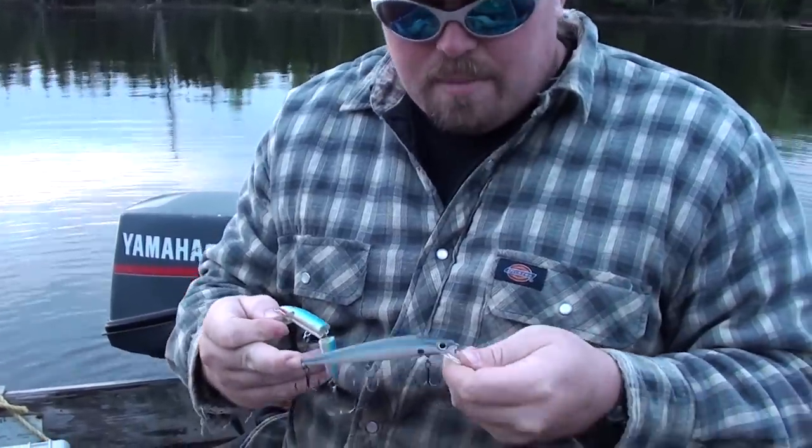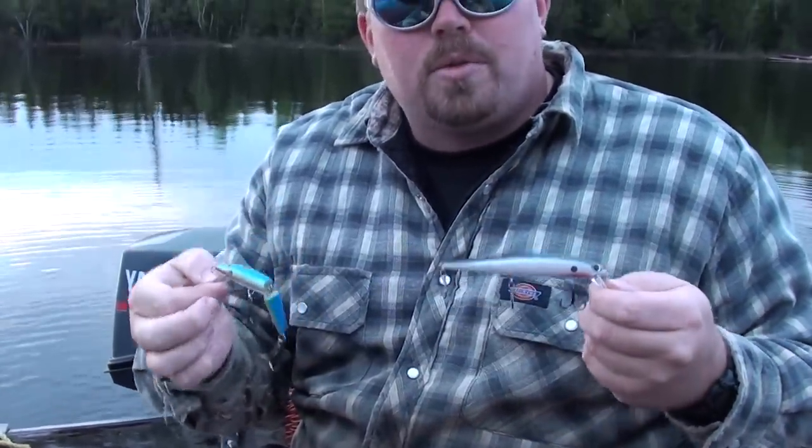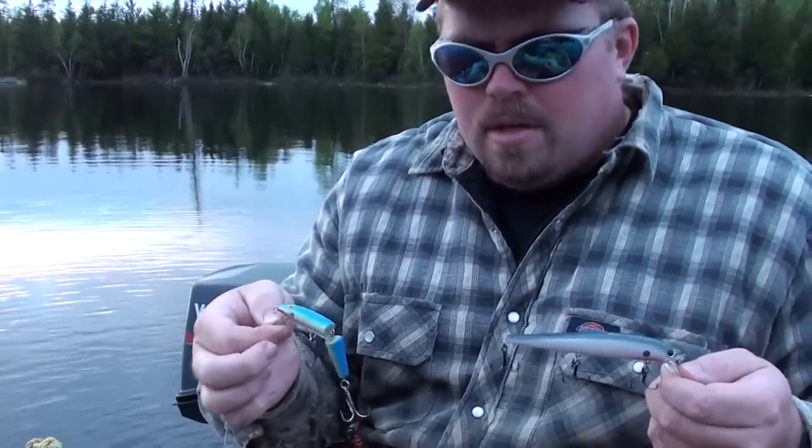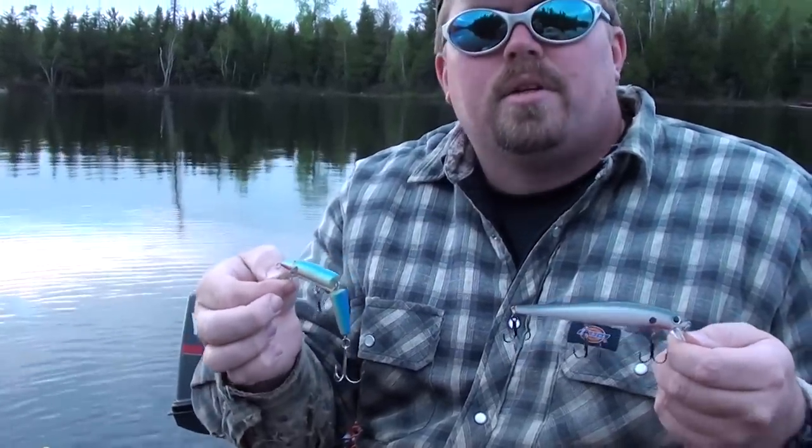Silver side, grey top. Both are shallow lures. We'll be trolling very close to shore tonight, so we need something that will stay above six feet.